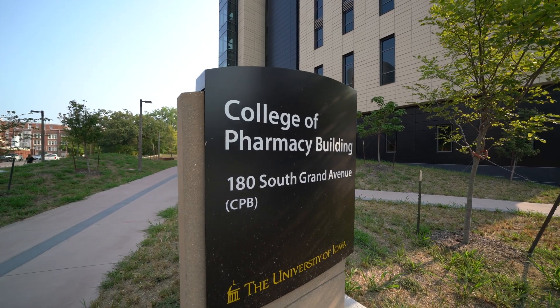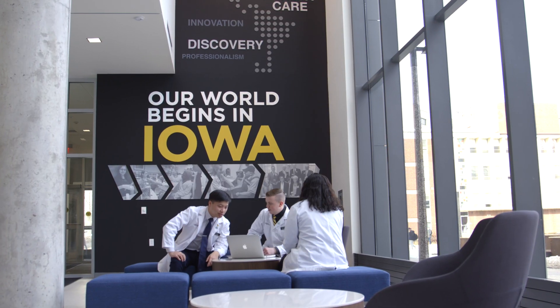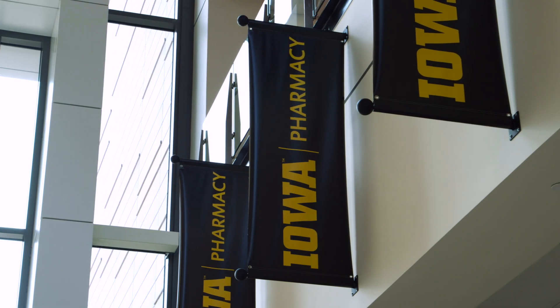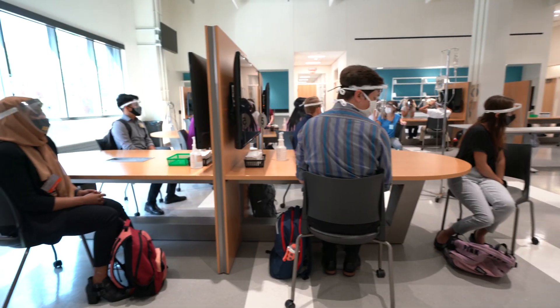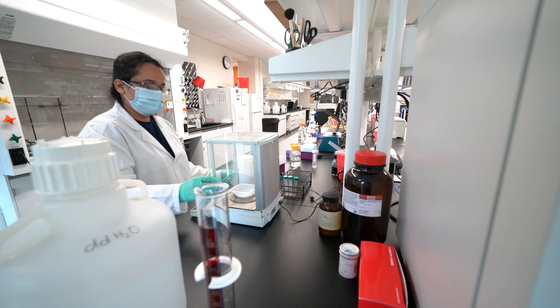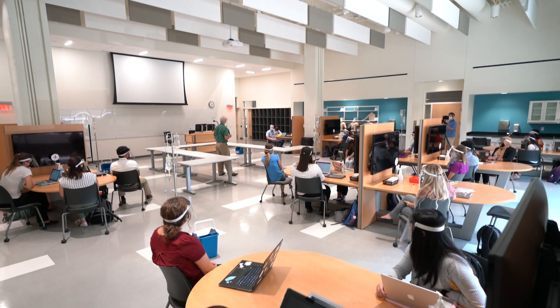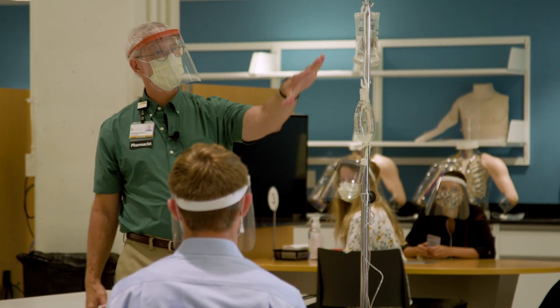Welcome to the University of Iowa College of Pharmacy. For more than a hundred and twenty-five years, the college has led the way in educating pharmacists and pharmaceutical scientists. With a new state-of-the-art building, Iowa Pharmacy will continue to deliver a contemporary pharmacy education and prepare its graduates to be the healthcare leaders and scientists of the future.